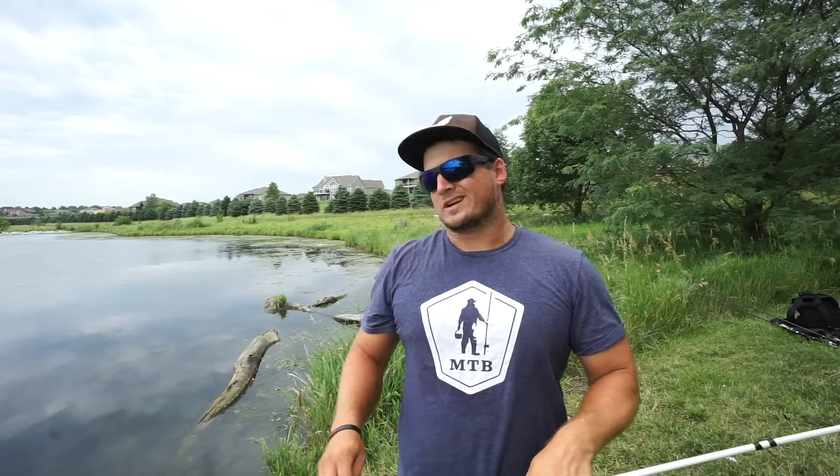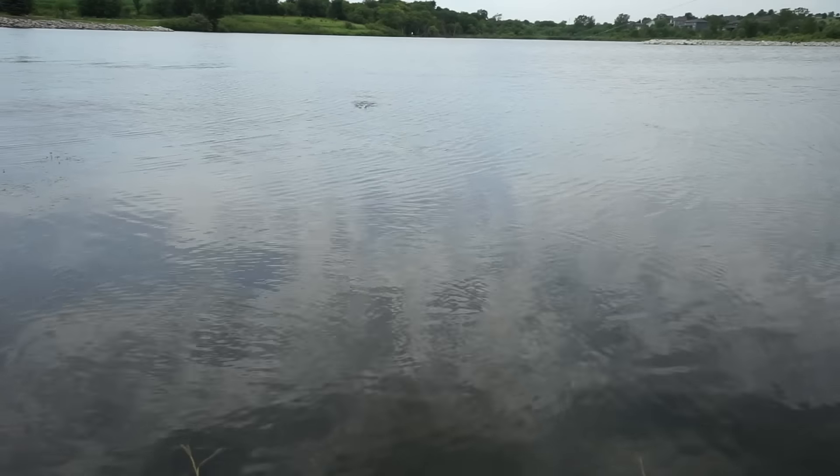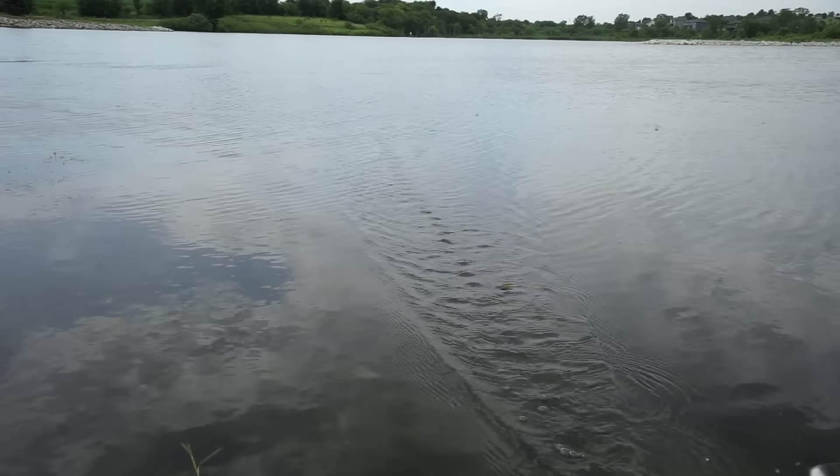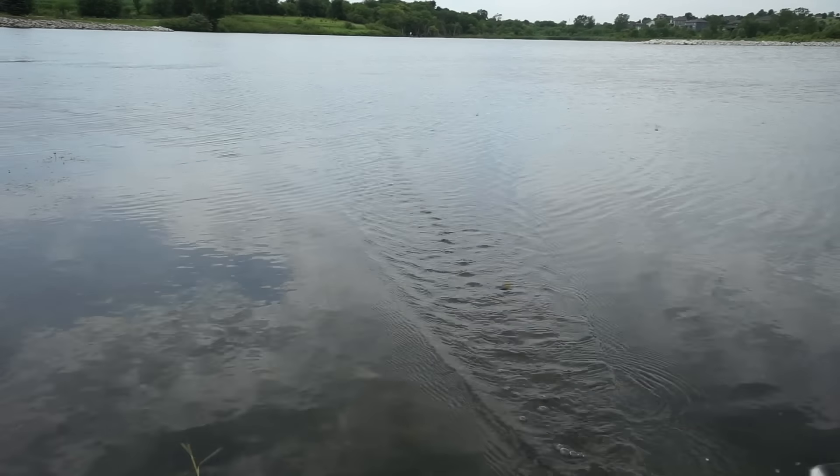We're going to start from baits that are really fast moving and then go to some slower, more finesse, methodical type baits. The first one is my all-time favorite topwater bait whenever I want to cover some water — the buzzbait. My old man is kind of old school and got locked onto the buzzbait when it came out, so I saw the effectiveness of this bait very early growing up. It looks dumb but it's very effective.